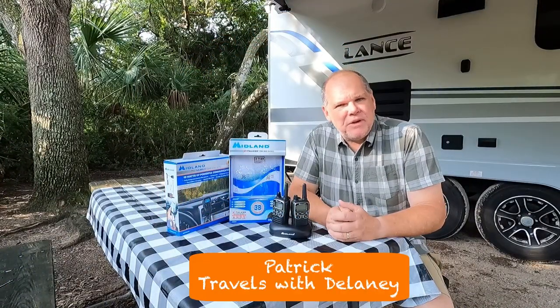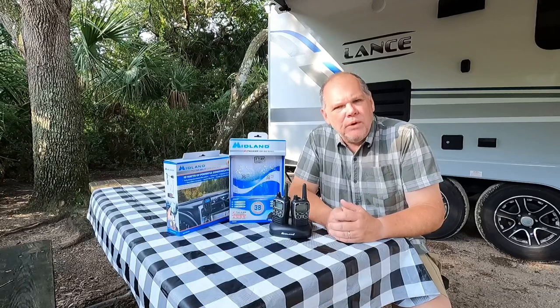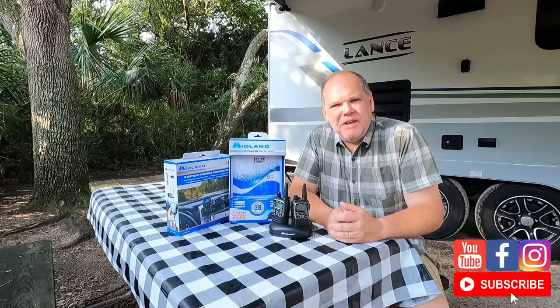Welcome back everyone. My name's Patrick, and if this is your first time here at Travels with Delaney, welcome. We're your channel all about RVing and living life to the fullest.